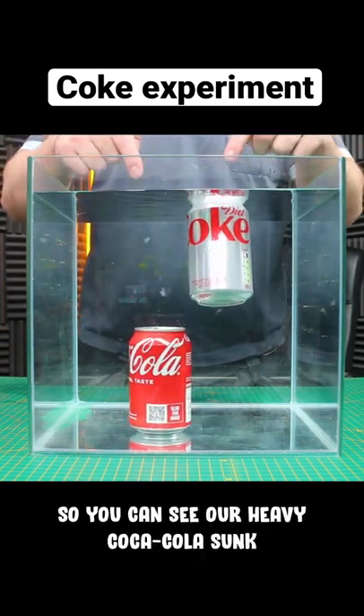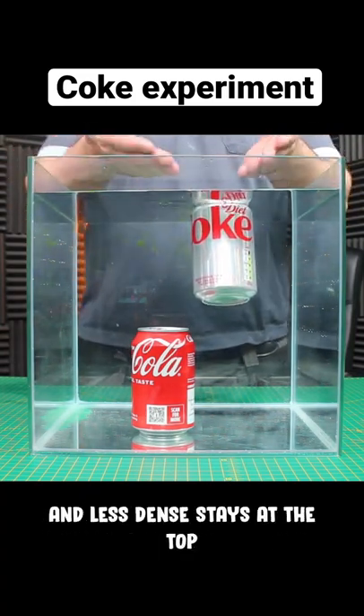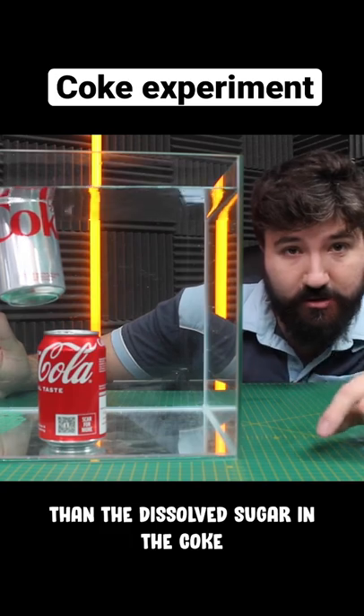You can see our heavy Coca-Cola with all the sugar sunk to the bottom, whereas our diet coke, which is much lighter and less dense, stayed at the top. Diet coke contains no sugar, only sweeteners, which are much, much lighter than the dissolved sugar in the coke. Very cool.